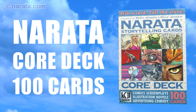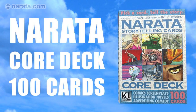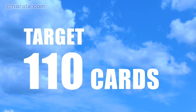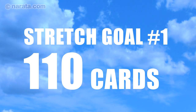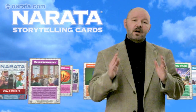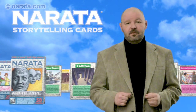For a $15 or more donation, you'll receive the Narata Storytelling Cards Core Deck in the mail. If we reach our target of $500, the deck will have 110 cards. And if you help us get the word out so we reach our stretch goals, we will up the number of cards to 150 or even 200. We thank you for considering our project, and we hope Narata Storytelling Cards become part of your creative process.